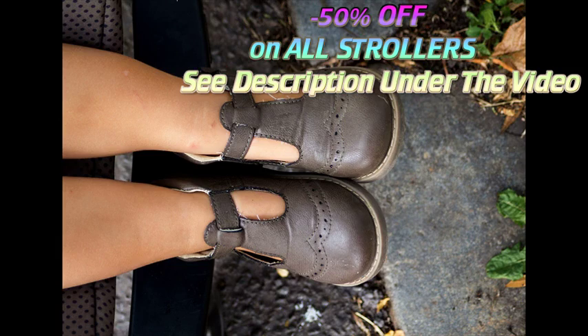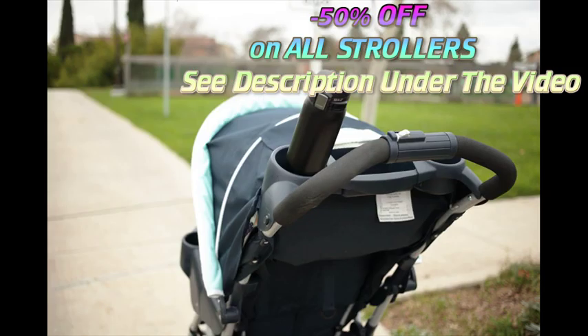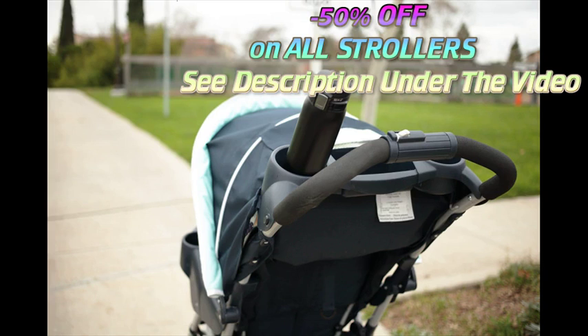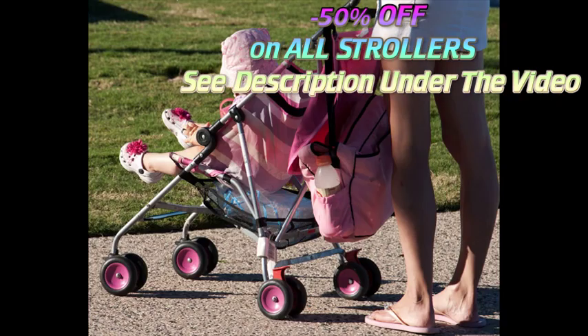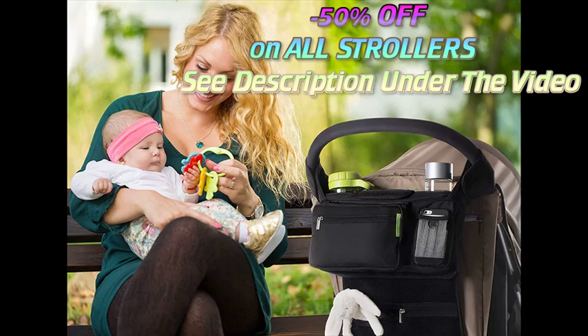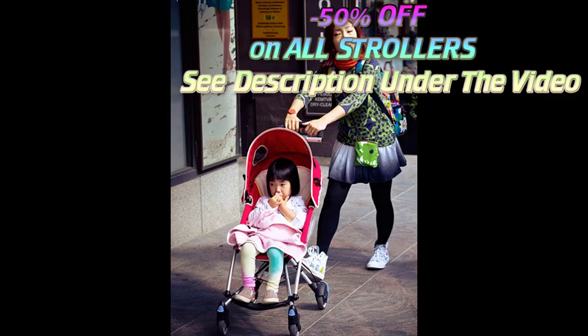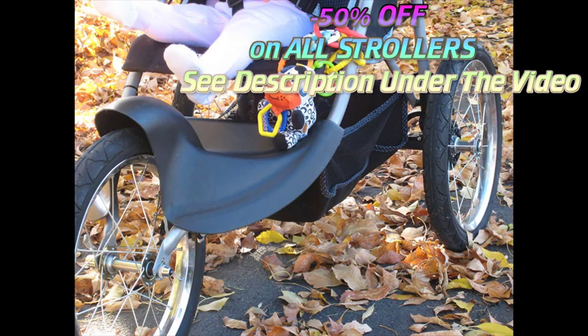Standard strollers come in many different styles and designs, but will almost always have a comfortable padded seat that can recline into different positions. Most have sunshades and storage areas below the seat. In some strollers, the baby faces forward, while others position the child looking back at the parents. Many models can shift from one orientation to the other. They can range from simple, inexpensive strollers to high-end strollers loaded up with features.